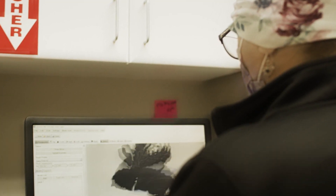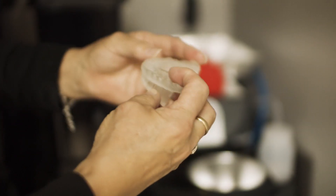My name is Kim and I am the lab tech at Provident Dentistry. Predominantly I'm doing the crowns and the 3D printing.